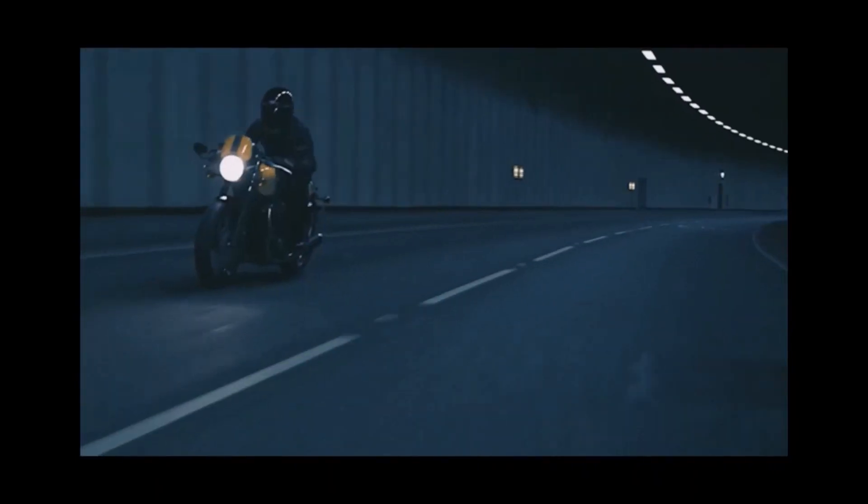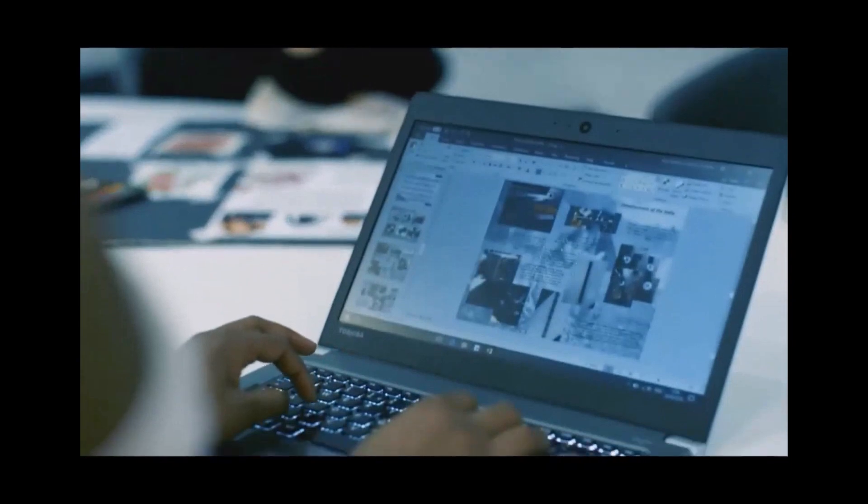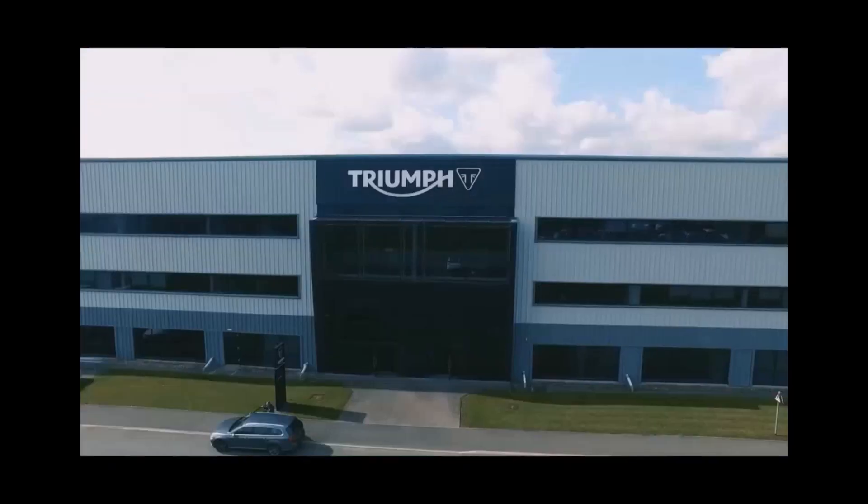I'm a design engineer in the accessories department here at Triumph. I did design technology at both A-level and GCSE, which I really feel helped develop my creativity, which is not something that I would say comes naturally to me.